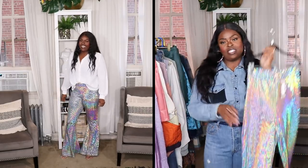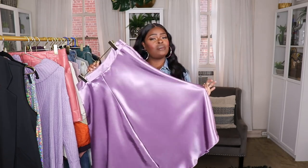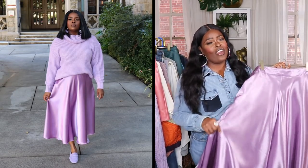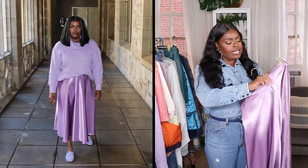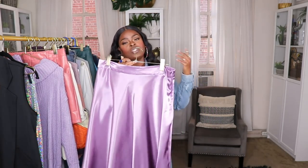The next item from Boohoo is this beautiful lavender satin skirt. I've been in love with these midi skirts lately. If you're interested in ways to style skirts like this, check out my colorful skirts video — I'll link it below. I love this color, and if you follow me on Instagram you've definitely already seen this skirt. Mine is in a US size 12 and it's a great fit. You can wear it with a chunky sweater, a white t-shirt and denim jacket, or a white turtleneck and moto jacket.